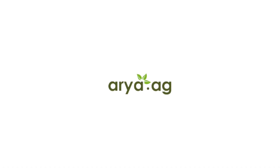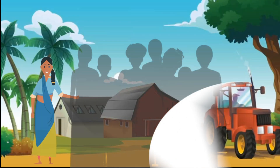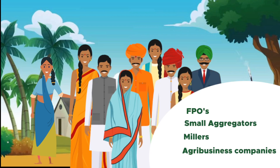Welcome to Aria.ag, India's largest integrated grain commerce platform. Aria maximizes the value of every grain of the Indian farmer and eliminates the trust deficit for every stakeholder, including FBOs, small aggregators, millers and agri-business companies.